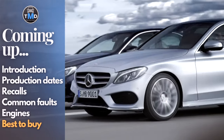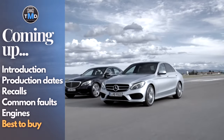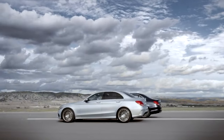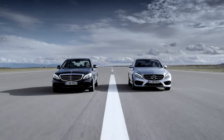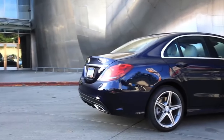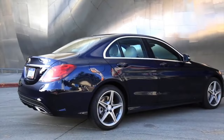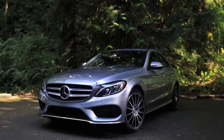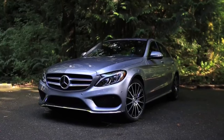The W205 generation C-Class was launched at the 2014 North American Auto Show after its initial debut in late 2013. Europeans got their first deliveries in March 2014, while North America waited until September 2014, with the rest of the world receiving their first deliveries in early 2015. All are sold as 2015 model year vehicles.